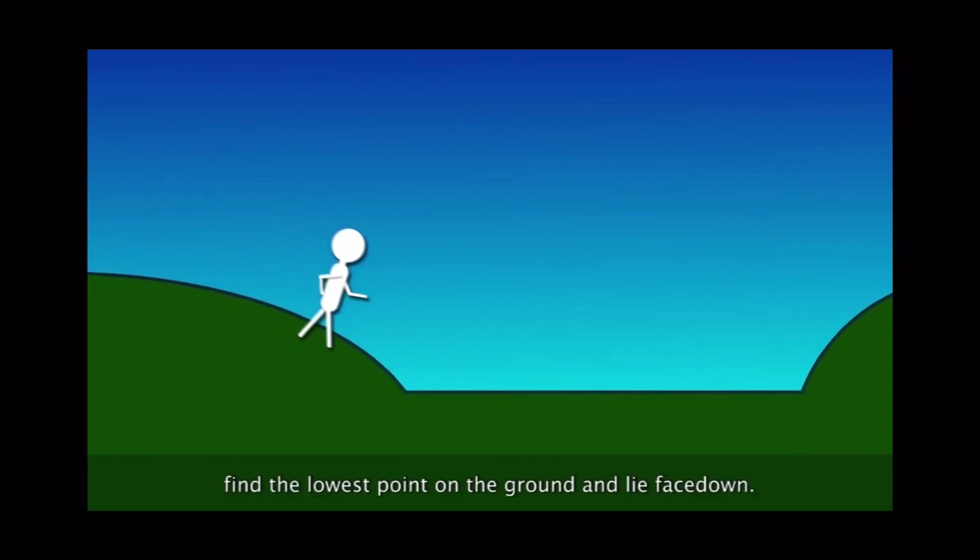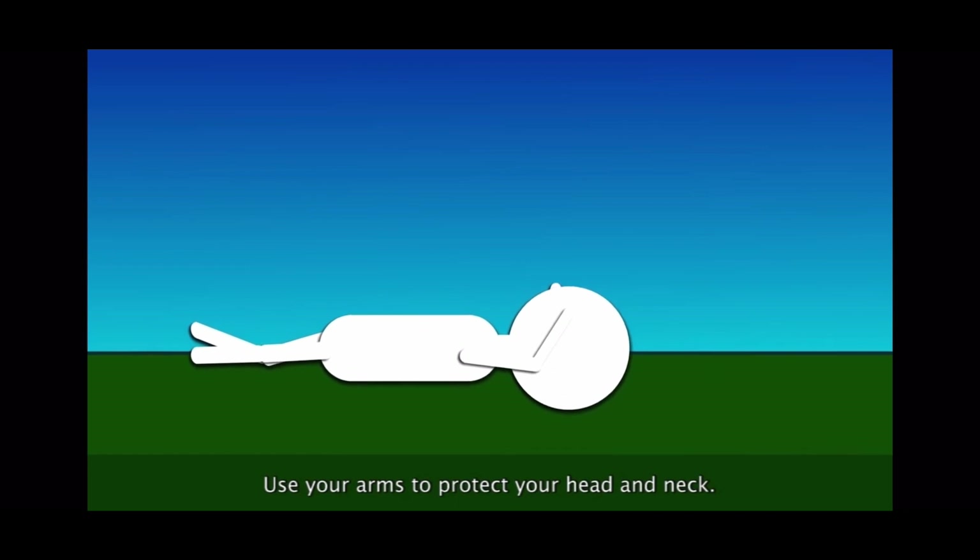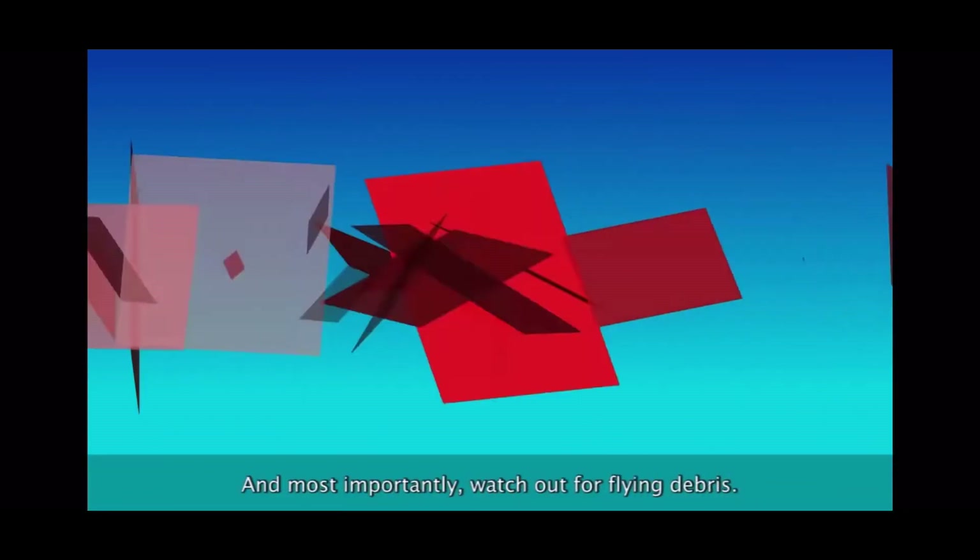If you are caught outside, lie at the lowest point of the ground, cover your head and neck, and watch out for flying objects.